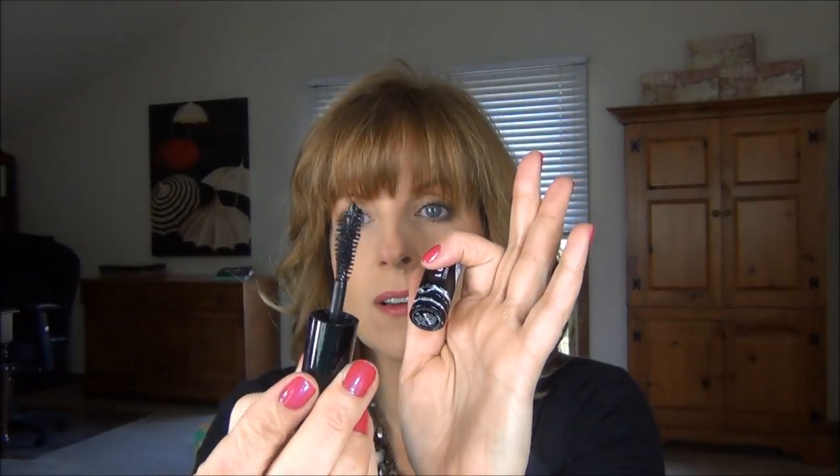Lastly, I tried the Laroque Cobra Mascara — I don't like this at all. The wand is curved, I guess that's why it's called cobra. You see what happens to the tip — it gets this big ball of product on it that you have to clean off. I found this very heavy. I did not like this mascara at all. Would not purchase.